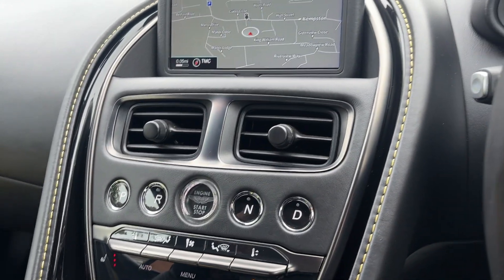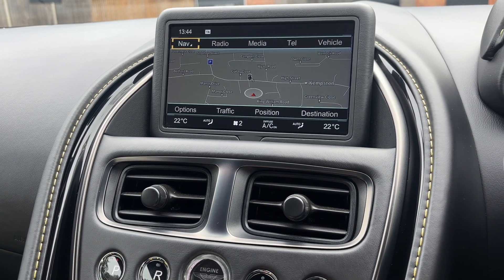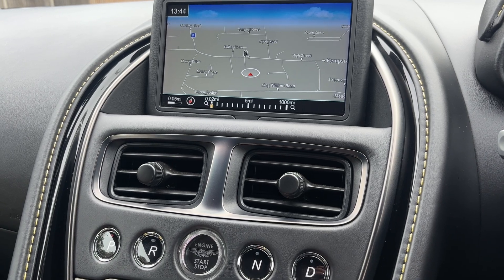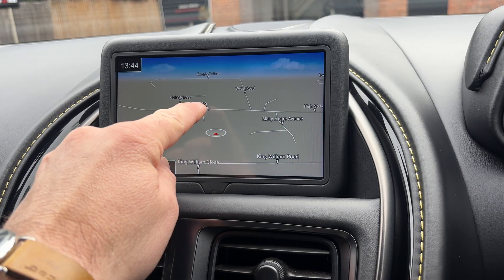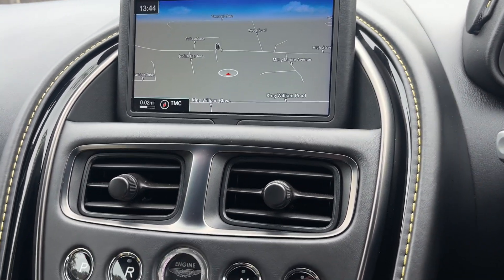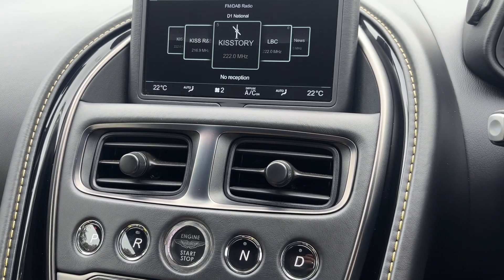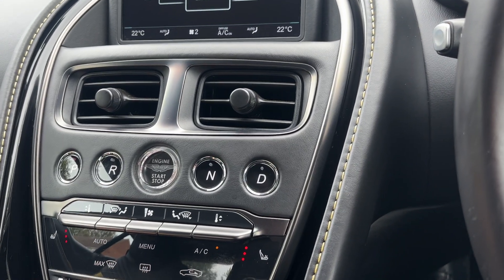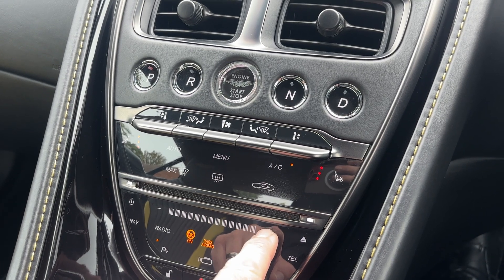We've got the nav system as you can see — very easy to use, very straightforward, nicely laid out. Here we are on Kemston High Street, that's our driveway directly opposite the BP petrol station, so if you need to come and see us you know exactly where we are. The stereo system is of good quality, really nice, all done on this touchscreen.